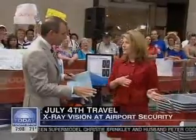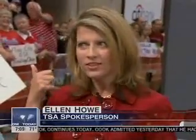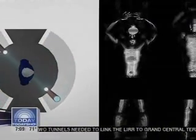A passenger steps into the machine, and it bounces radio waves off your body — harmless radio waves, less than even a cell phone call. Those radio waves are then transmitted to a remote location where another security officer will view a 3-D image of the person and be able to see if they have anything hidden under their clothes. It looks like a fuzzy photo negative.